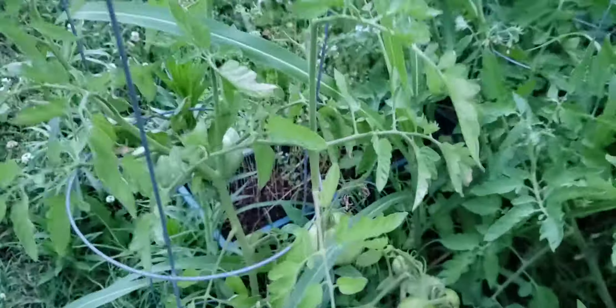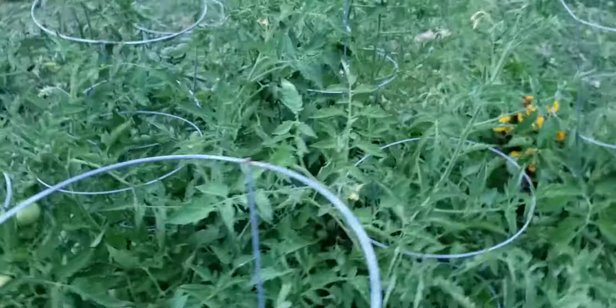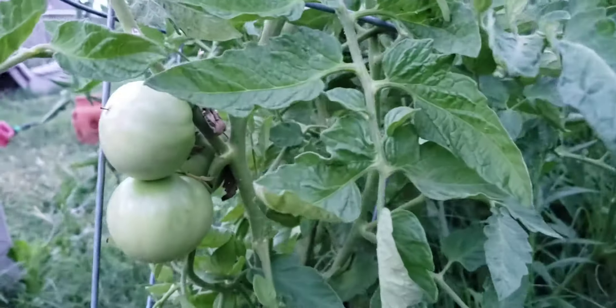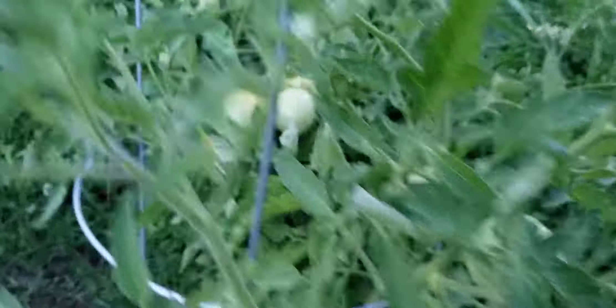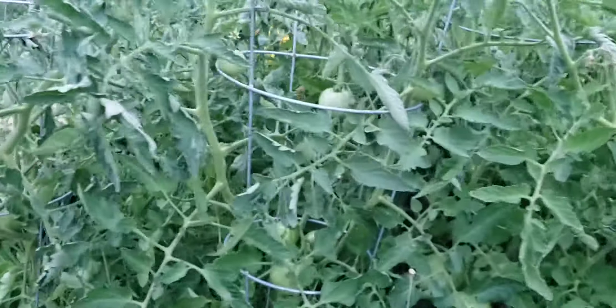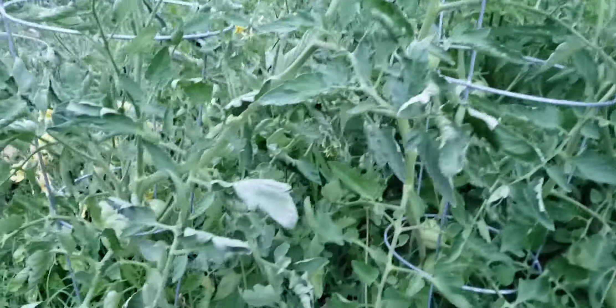More over here. Our tomatoes are coming in absolutely wonderfully — they're everywhere throughout the whole thing.